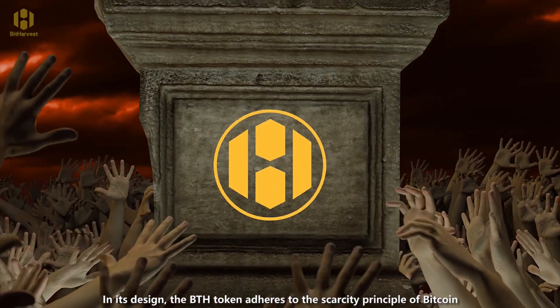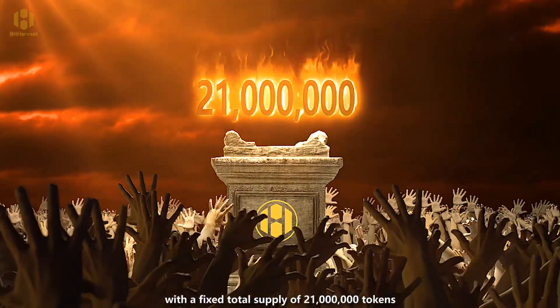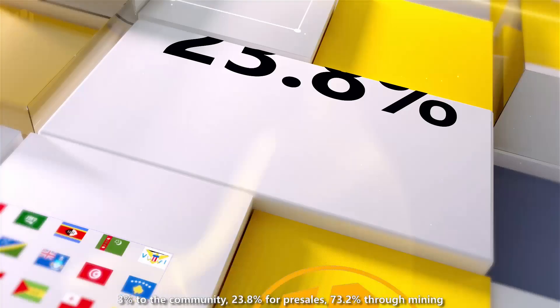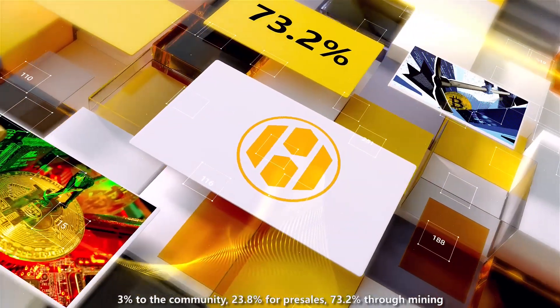the BTH token adheres to the scarcity principle of Bitcoin, with a fixed total supply of 21 million tokens, distributed through a fair and transparent mechanism: 3% to the community, 23.8% for pre-sales, and 73.2% through mining.